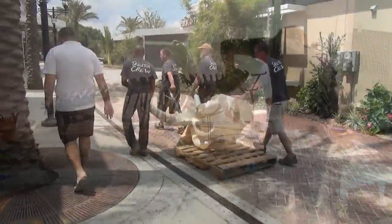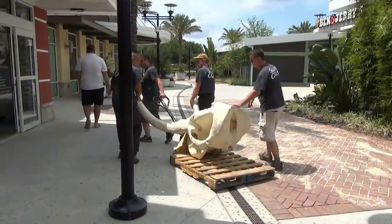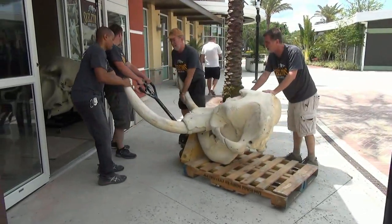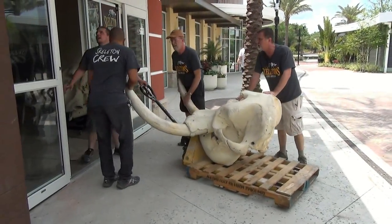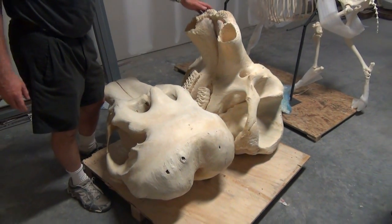When you first walk in you're actually going to see nearly a 30-foot killer whale hanging from the ceiling — that one's going to be pretty cool. And when you get to the back you'll have a 12-foot elephant hanging there, so that'll be pretty sweet as well.